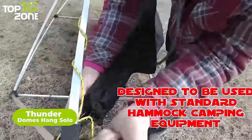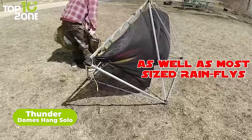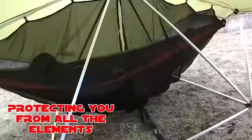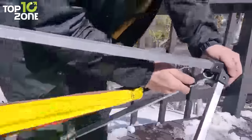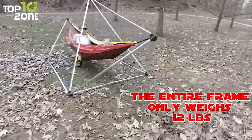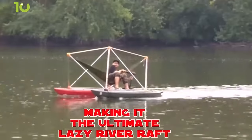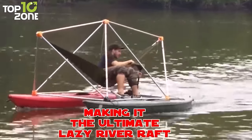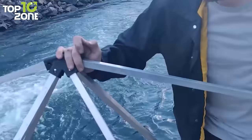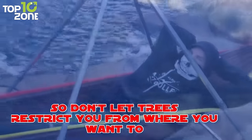Thunderdome's Hang Solo is a hammock stand designed to turn any corner of nature into your personal relaxation haven. Crafted with solo campers in mind, the Hang Solo is lightweight yet durable and ready to take on the great outdoors. In less than five minutes, you'll be lounging like a pro — no tools needed to put it together. Its small footprint means it sets up effortlessly in the tiniest nooks and grandest expanses alike. So whether you're nestled deep in the woods or claiming a sunny spot by the river, let the Thunderdome's Hang Solo cradle you in comfort.